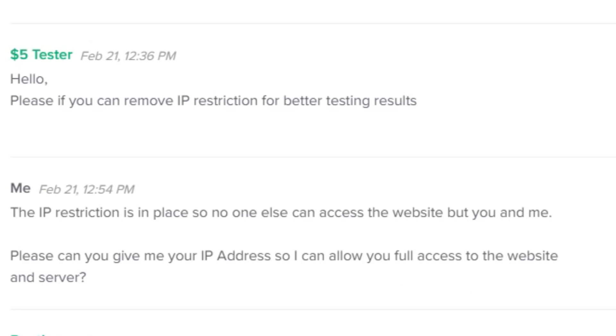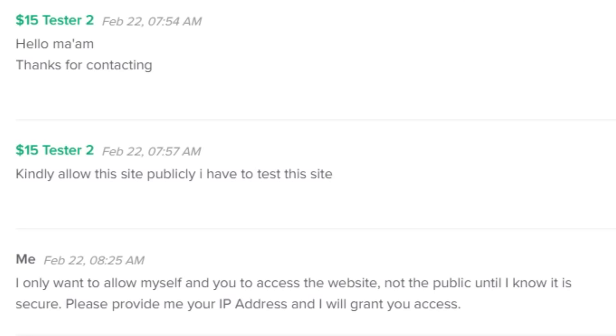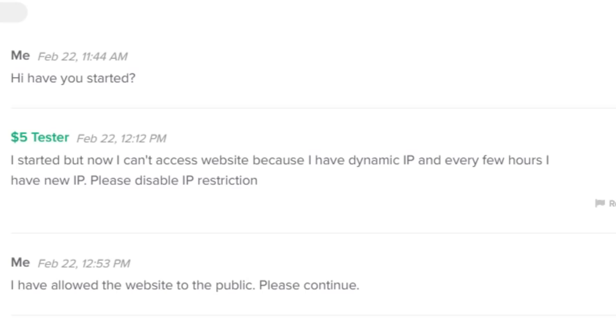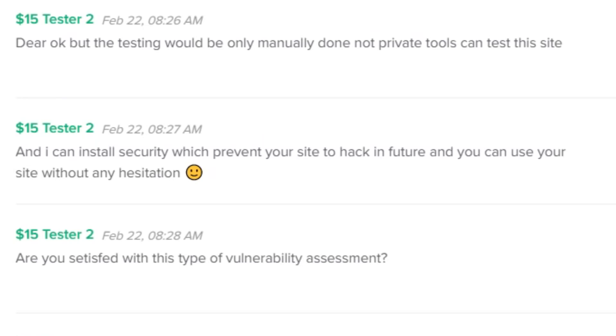Communications started coming in. The $5 tester and one of the $15 testers asked me to remove IP restrictions - I said no, it's a development website, give me your IP addresses and I'll whitelist you. I had to ask the $5 tester whether he'd actually started because he didn't tell me. It turned out he had a dynamic IP address that changed so he couldn't access the website, and he didn't tell me this either - more hassle than it was worth.